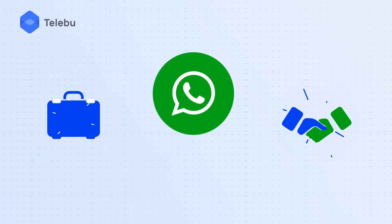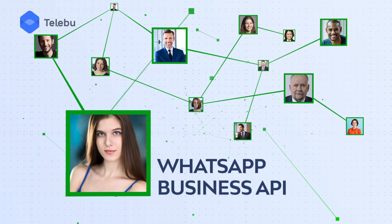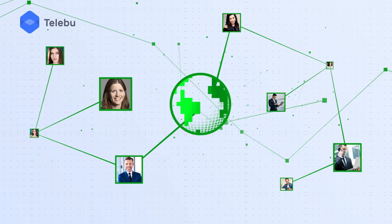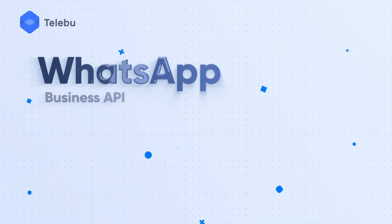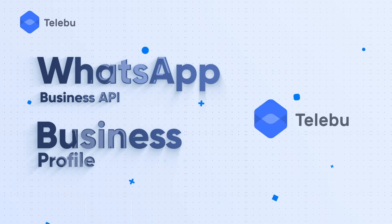Businesses are adding WhatsApp APIs to their communication mix to connect better with their customers. WhatsApp Business API works by allowing businesses to keep in touch with millions of customers worldwide. You can access WhatsApp Business APIs and set up your WhatsApp Business Profile through WhatsApp partners like Teleboo, as it is not available to businesses directly.